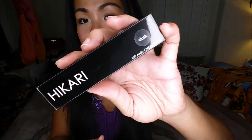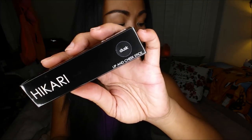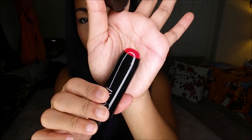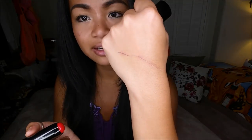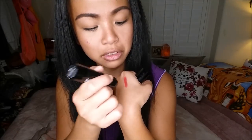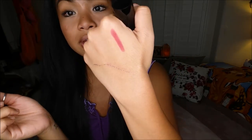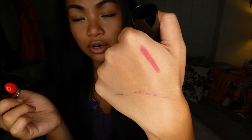The next thing that I have is the Hikari Lip and Cheek Stick in the color Dusk. This comes in six colors and retails for $15. There is the packaging, and there is the applicator. Oh my God, that's such a pretty color. It looks brighter in person — much darker on camera — but it goes on really smooth.